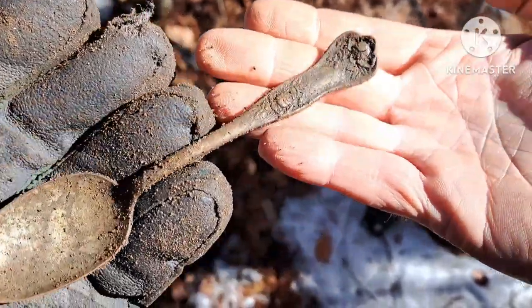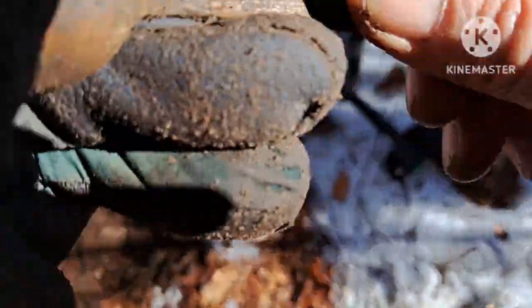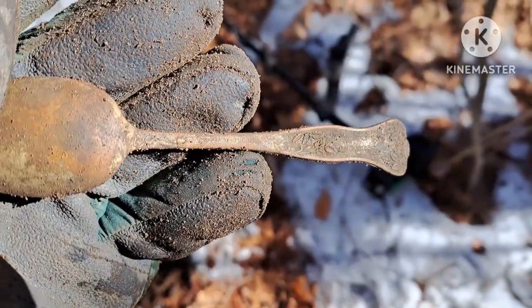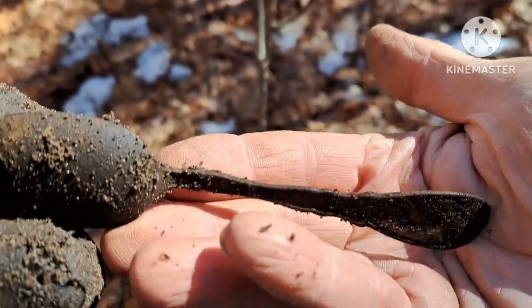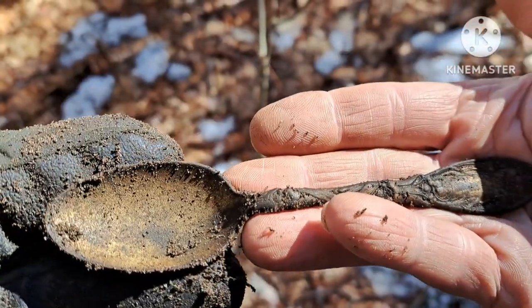There's my next target — another spoon, with some fancy design on the back, but it's plated. It's definitely a day for plated spoons. There's another one — pretty fancy, but let's keep going.